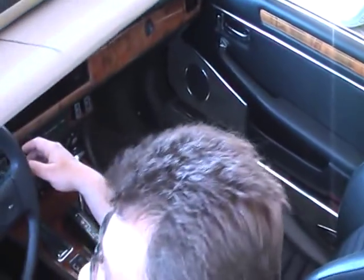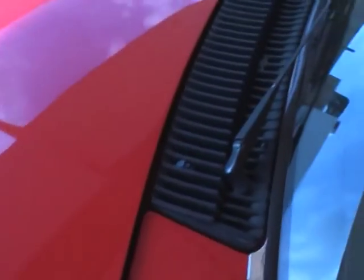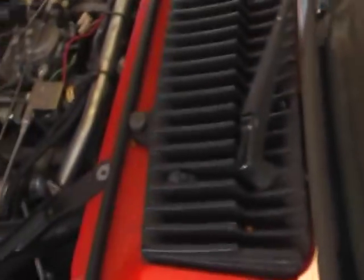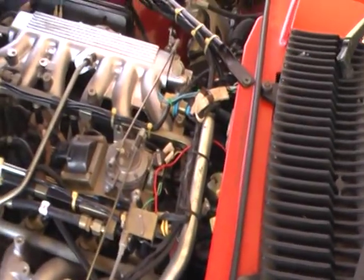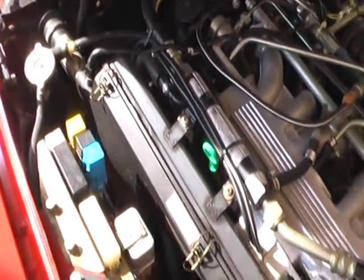Can you pop the hood? Let's take a look under the hood. Looking and running like brand new. This is a really nice example of an XJS.